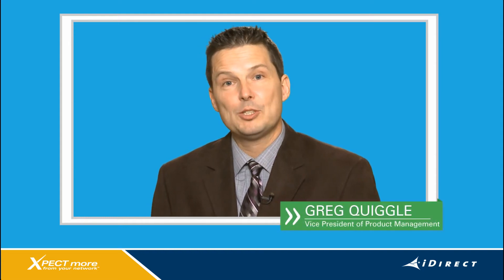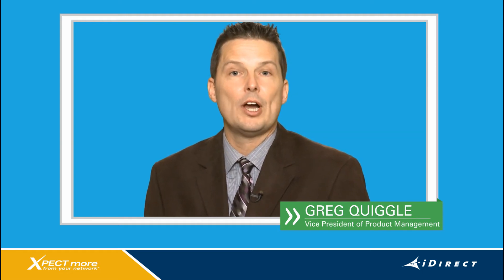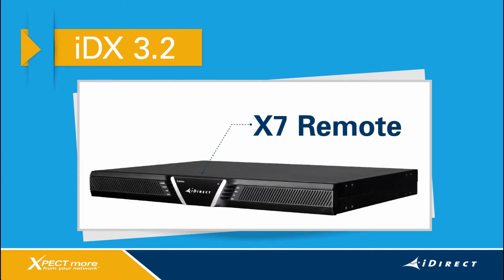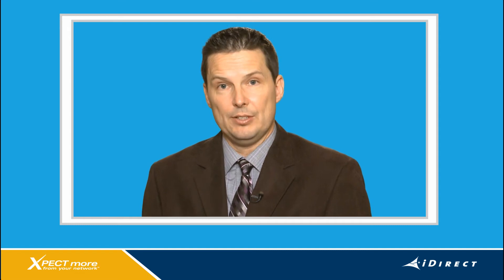Hi everyone, I'm Greg Quiggle, Vice President of Product Management at iDirect. Today I'd like to introduce you to an exciting new set of features that we're launching with our IDX 3.2 operating software, including the high-performance Evolution X7 remote. First, we'll walk through a core set of features for the release, and then we'll relate them to ways that they can provide high value to your business.